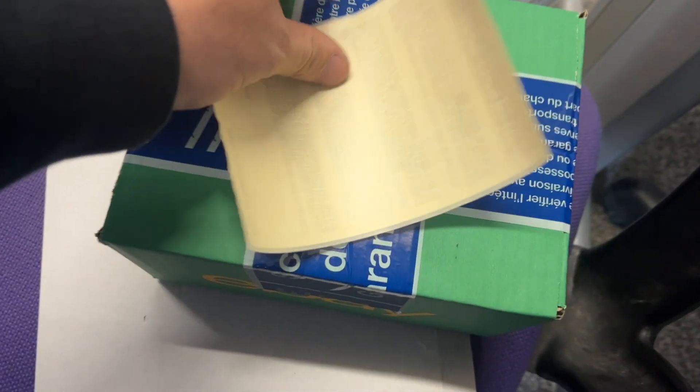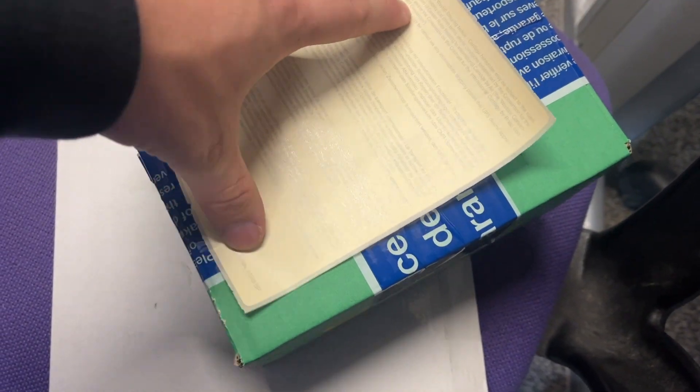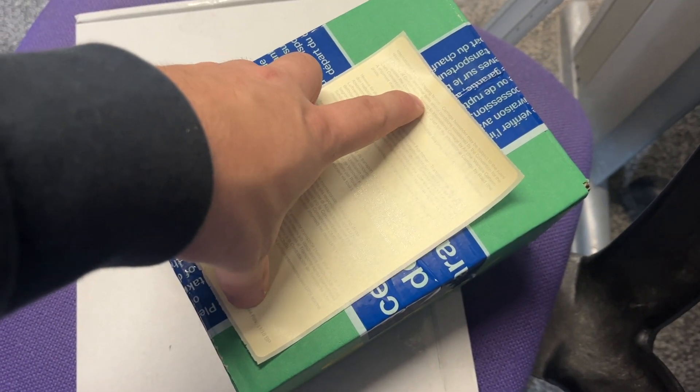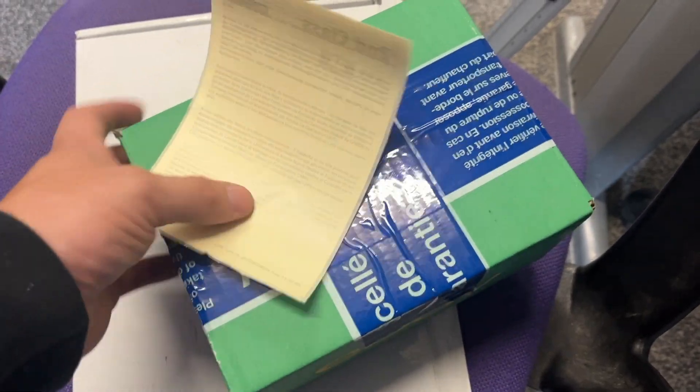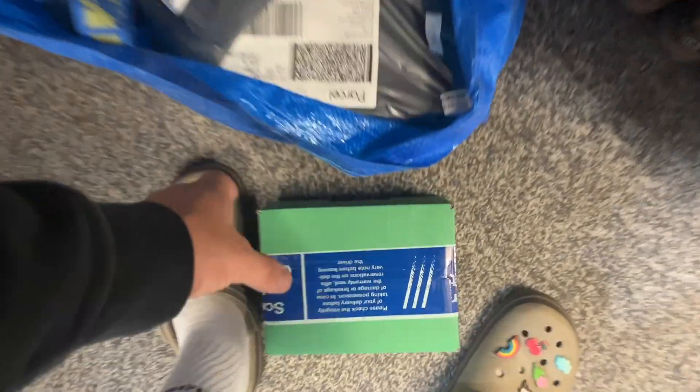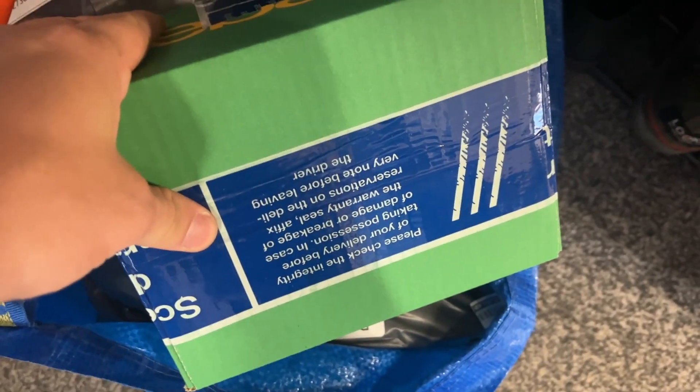Let's get this packed up and ready to go. This one has to go via Royal Mail because it's going to Inverness, and Evri doesn't like Inverness and will charge about £5, whereas Royal Mail should be a nice easy £2.99. Lovely jubbly.